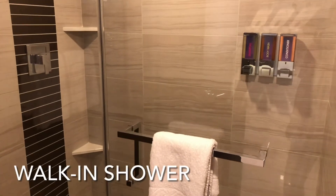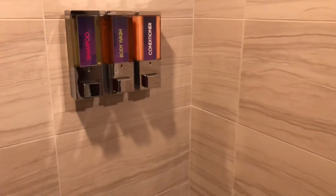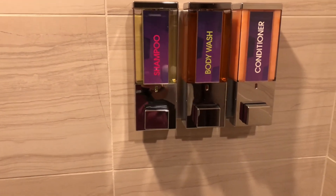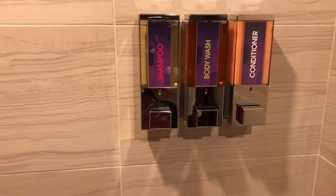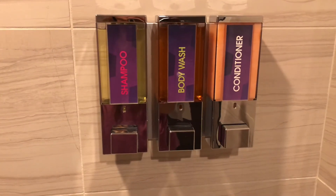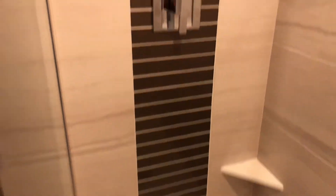You have a toilet and a walk-in shower. In the walk-in shower, this is kind of unusual — there's a dispenser for shampoo, body wash, and conditioner. Normally they give you those tiny tubes, but here it's all in one dispenser. Nice big walk-in shower with great space.